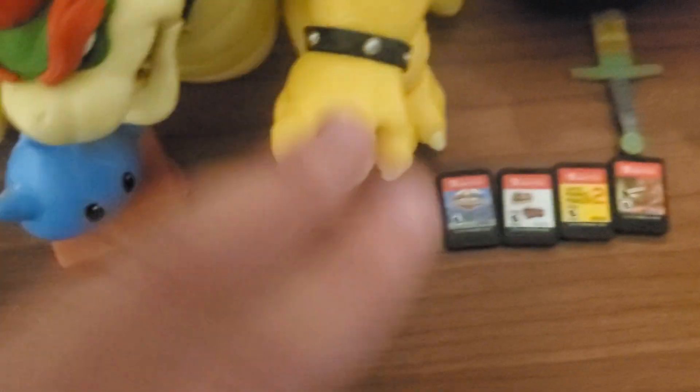One that's not here right now is Super Smash Bros Ultimate. It's a really good game that you can try out.